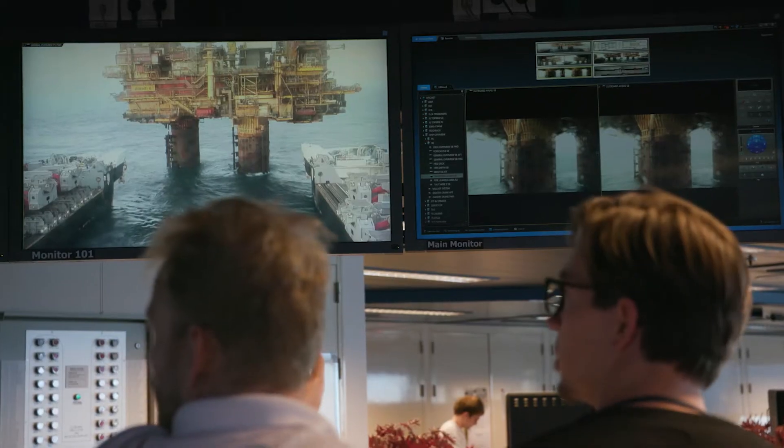Brent Bravo is a very heavy platform. The topside alone weighs about 25,000 tons — about the same as two and a half Eiffel Towers.